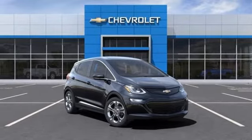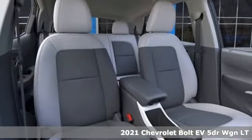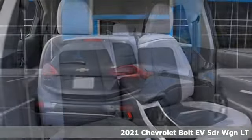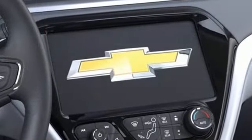It's a new 2021 Chevrolet Bolt EV. From the head-turning exterior to the efficiency of the electric motor, this Bolt EV is well-designed. You'll look forward to every drive with features like these.